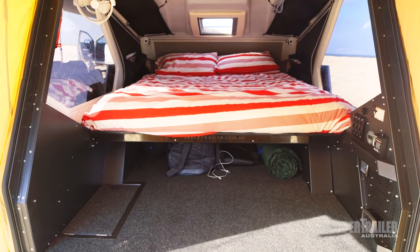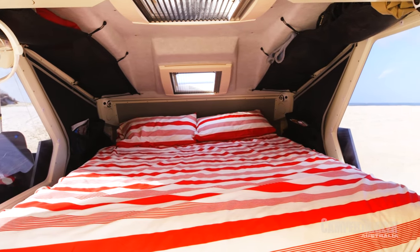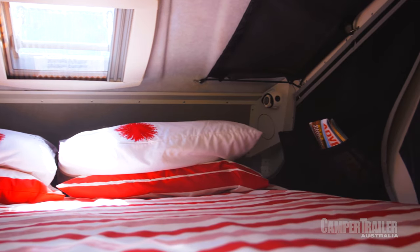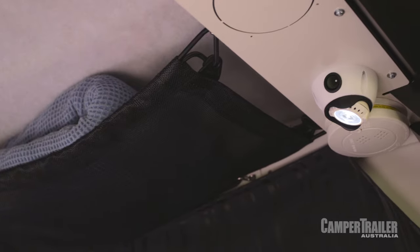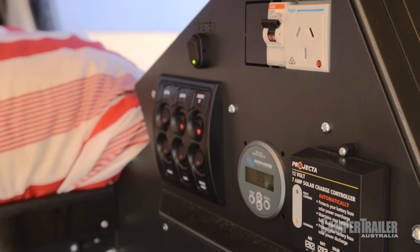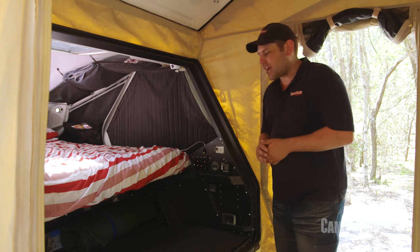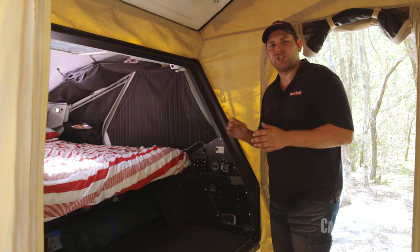Inside the camper trailer you'll see there's heaps of room. There's plenty of ventilation, and little things like being able to get in and out of bed with ease make this van a pleasure to camp in. There's also lots of pockets and shelving, and they really do come in handy. The interior command console puts all the electricals right at your fingertips — it's home to things like your battery charger, switches and monitors, 12-volt outlets, and all the circuits are individually fused.